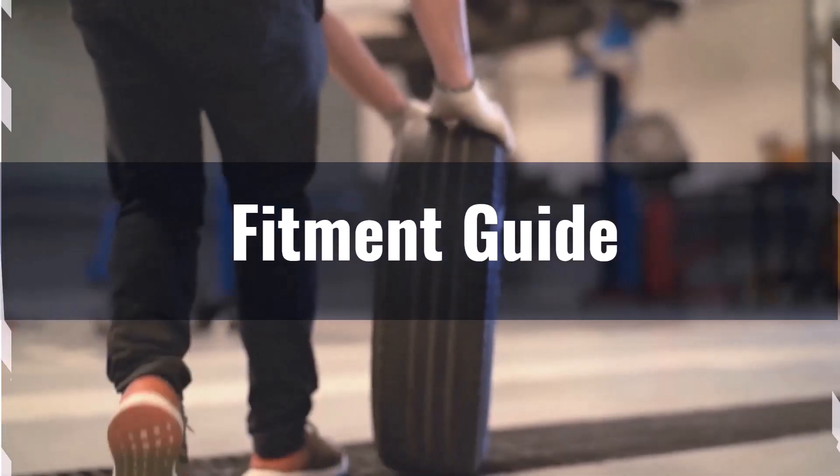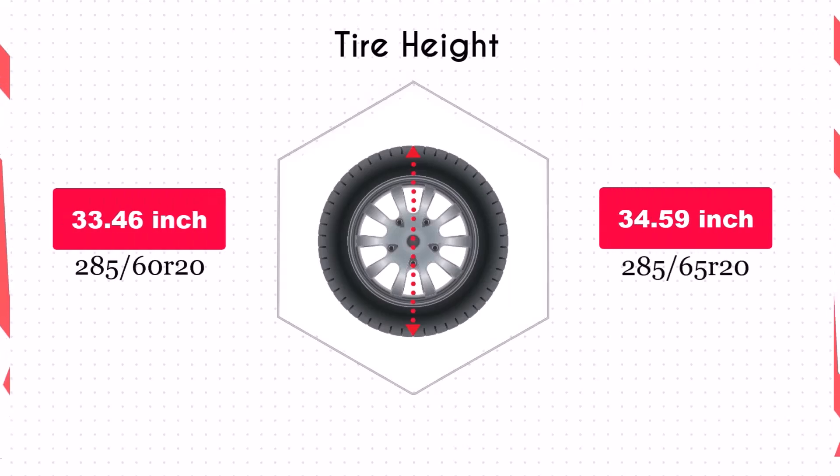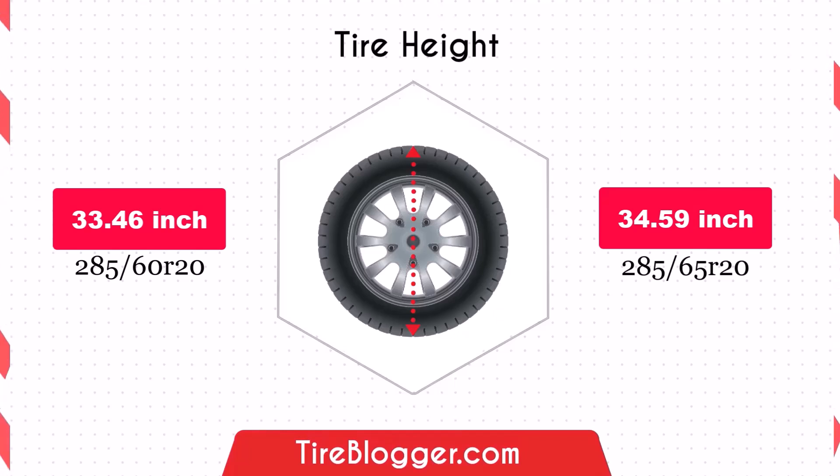If you still want to switch, it will necessitate adaptations to prevent issues such as rubbing or clearance problems. The increase in diameter by 1.12 inches of the 285/65s will raise the vehicle's ground clearance.